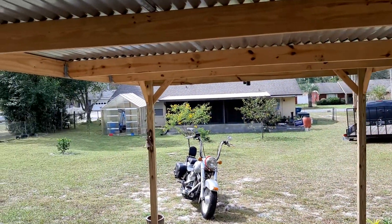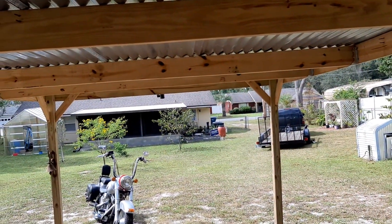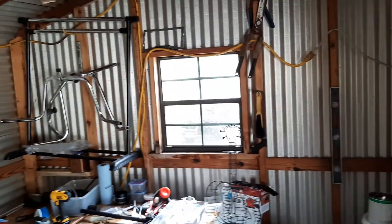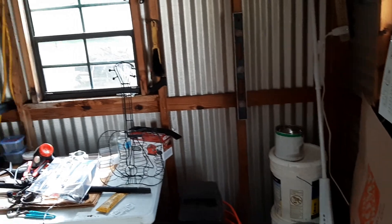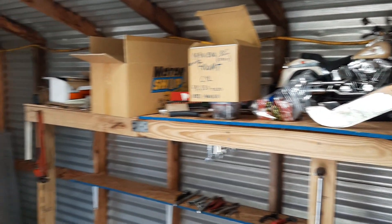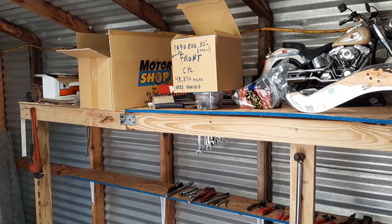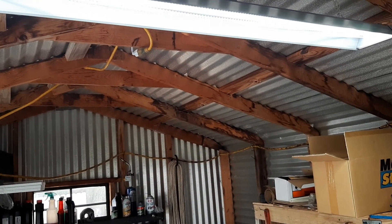I built this little carport too, trying to give me some shade from this Florida sun. This is my little shop — I even put a little AC unit in here. It's cramped but I was able to do the top end on my motorcycle in here. I went and bought that light right there, which helps out a lot, and I got another one on the mount over on this side.